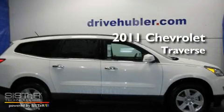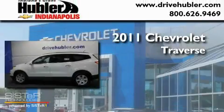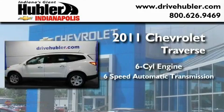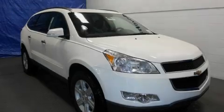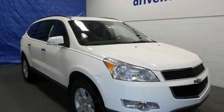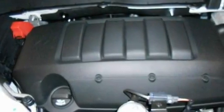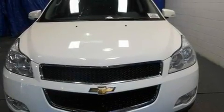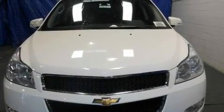This is a brand new 2011 Chevrolet Traverse. It has a six-cylinder engine and a six-speed automatic transmission. Its top features and packages include a memory package, Bluetooth cell phone integration, a keyless entry system, a low tire pressure indicator, a traction control system, and cruise control.